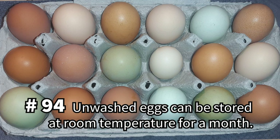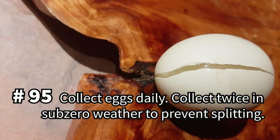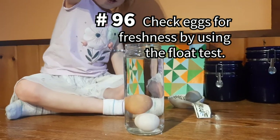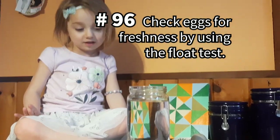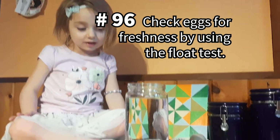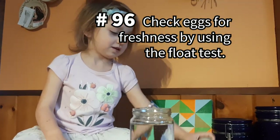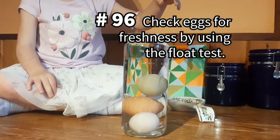So long as they are unwashed, unrefrigerated eggs are safe to eat for a month. Collect eggs daily, especially in freezing weather — this will help keep them cleaner and prevent them from freezing and splitting. In sub-zero weather, collect eggs twice a day. If you have any eggs you suspect might be bad, try performing the float test: submerge an egg in a tall glass of water, and if the egg floats at all, it might be bad and it's best not to eat it.